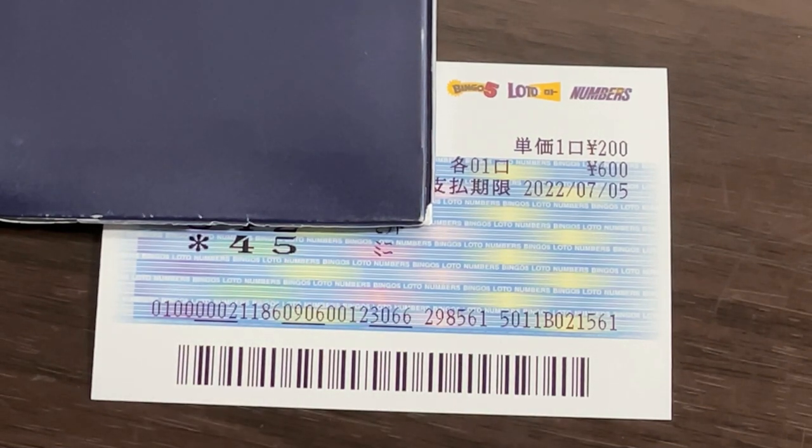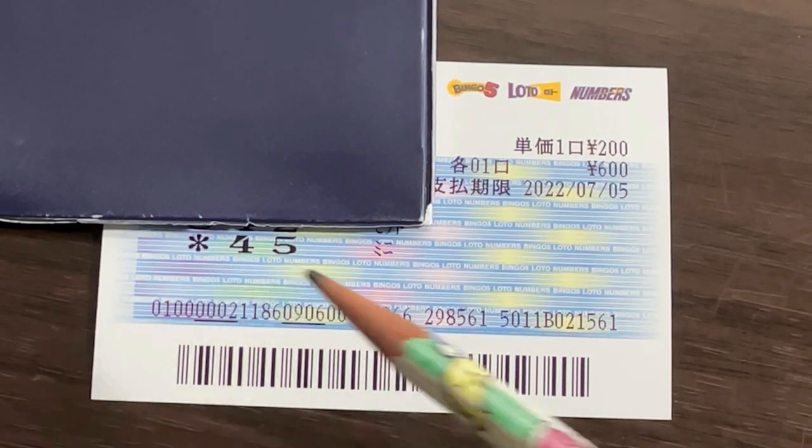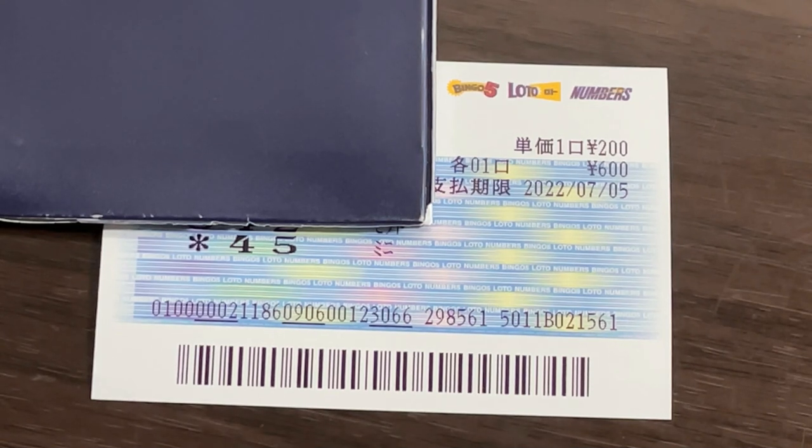Or if the winning numbers were 1, 4, 5 — I win, because 45 match. But if the numbers were 8, 5, 4 — I lose, because that's not the order. It must be the exact order: 45 in this case.